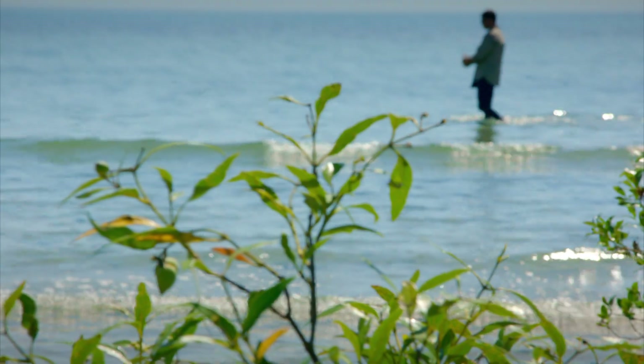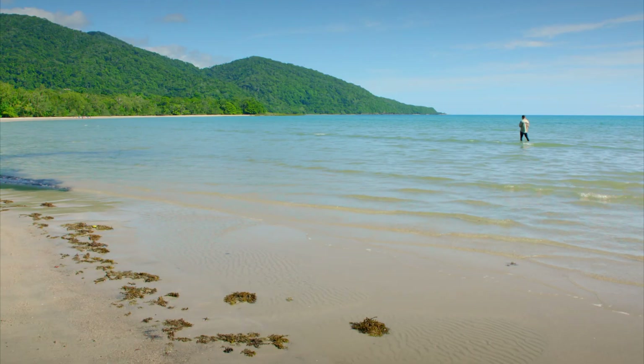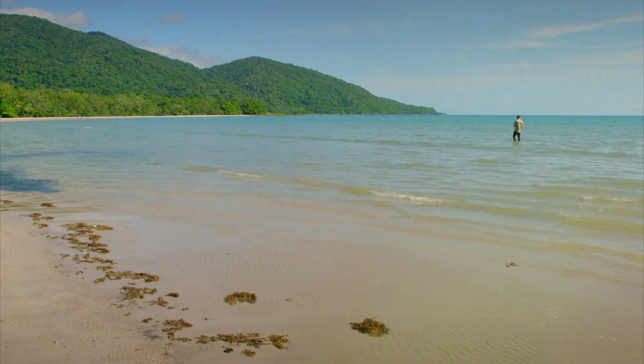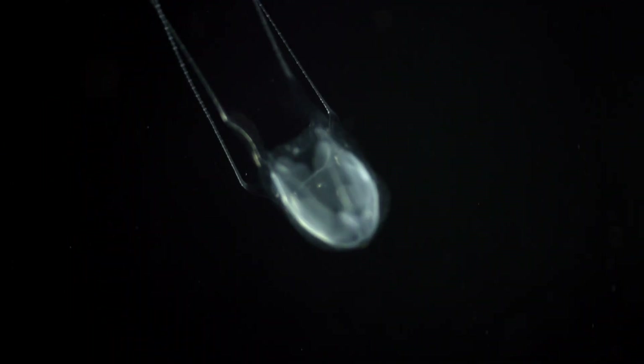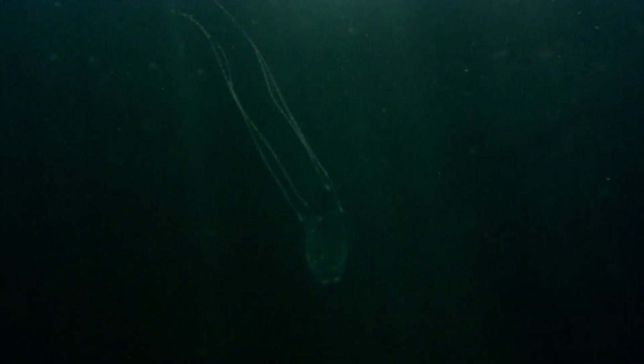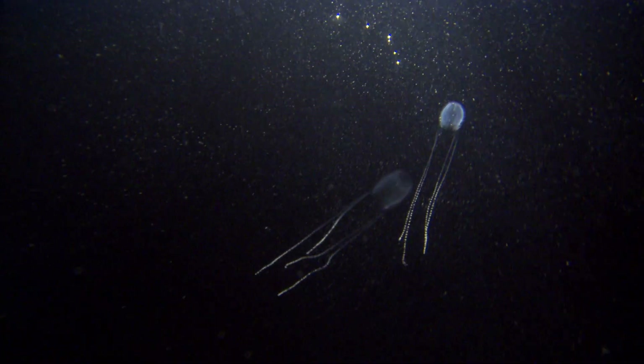There are many kinds of box jelly, but there's one that's perhaps the most potent. It's called the Irukandji. Irukandji jellyfish are tiny, no bigger than a thumbnail, though their tentacles trail behind them for up to a metre. A sting from one causes overwhelming pain. In severe cases, the venom can increase blood pressure so much it can cause a heart attack.